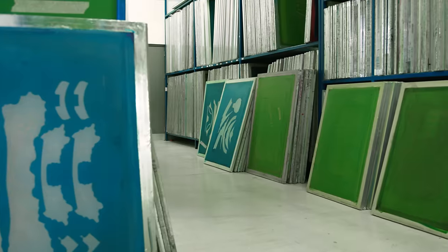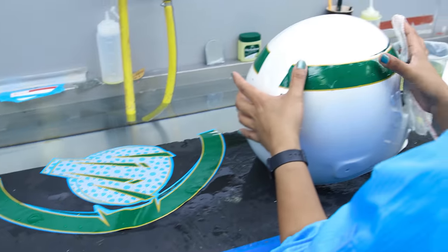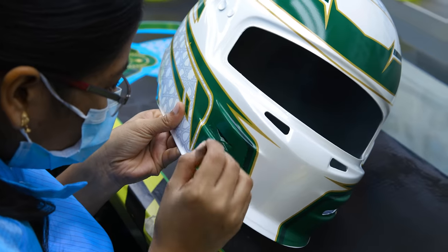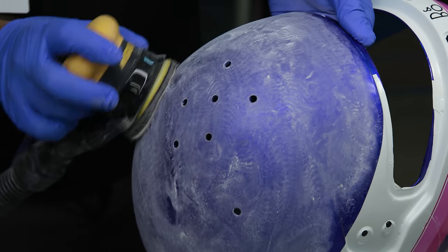Silk screen printing is used for the vinyl stickers going onto the helmets, and these stickers work similarly to water-applied tattoos. The painting department also covers specific helmets for drivers, where layers of paint are added, masked off, sanded down, and reapplied again.